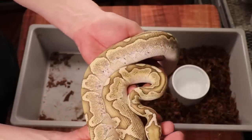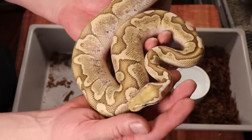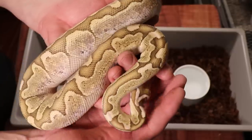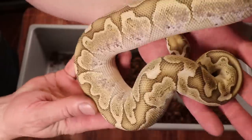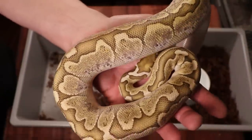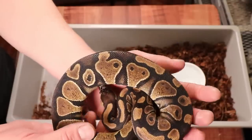Here is a male pastel bamboo. Interestingly, when these pastel bamboos first hatched out you really couldn't tell much difference between the pastel and regular bamboos — the only way was by the lightness of the color on the head. Now that he's gotten bigger you can definitely tell, with quite a bit of yellow really popping out. It definitely looks different than a regular bamboo.